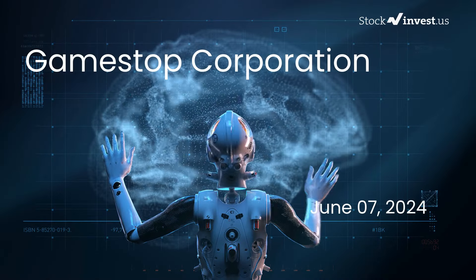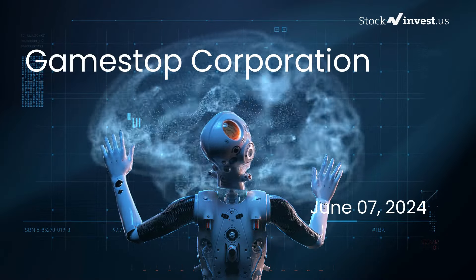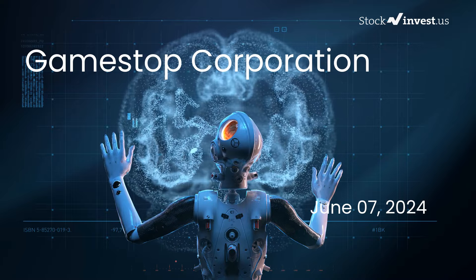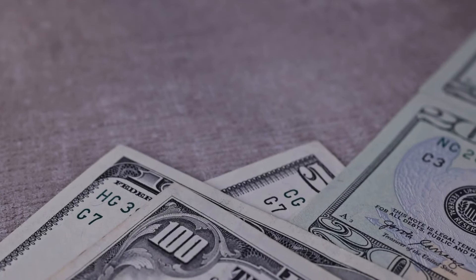Is it time to buy or sell GameStop stock? In this video, we're diving deep into GameStop. Our initial report was published on our website on Thursday, the 6th of June, 2024, and now we're here to provide you with an even more detailed analysis.